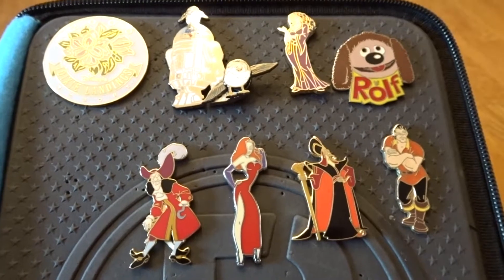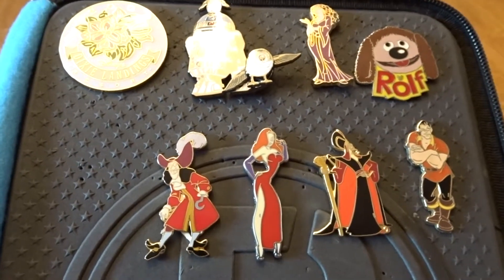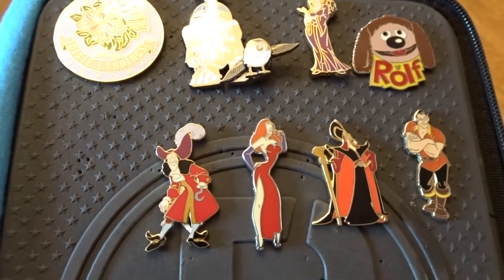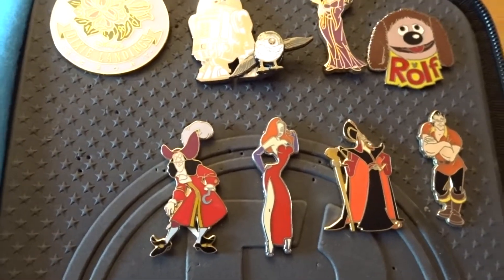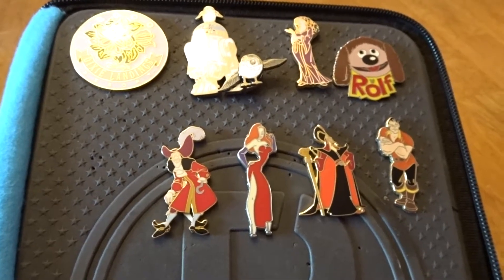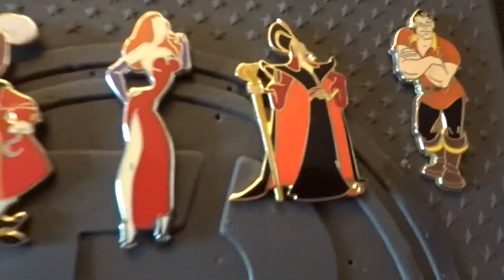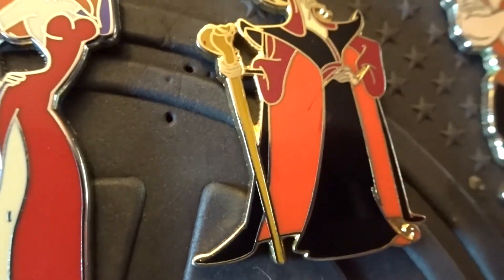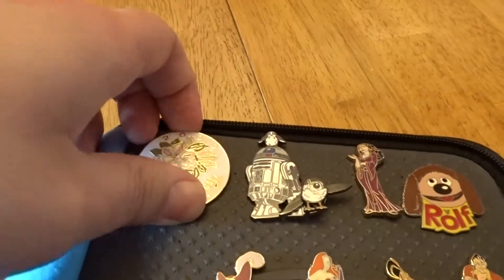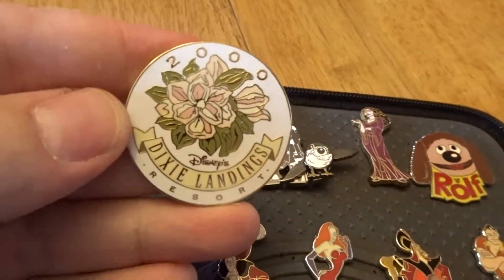So these are the pins I received from that eBay lot. I've got to say I'm a little disappointed in what I got. Just a PSA, guys — please make sure if you're shipping pins, always use bubble wrap. Paper towels do not work. Jafar got a little damaged there; he's scratched up all down the side. But let's get a closer look at the pins. First up, I've got this Dixie Landings pin.